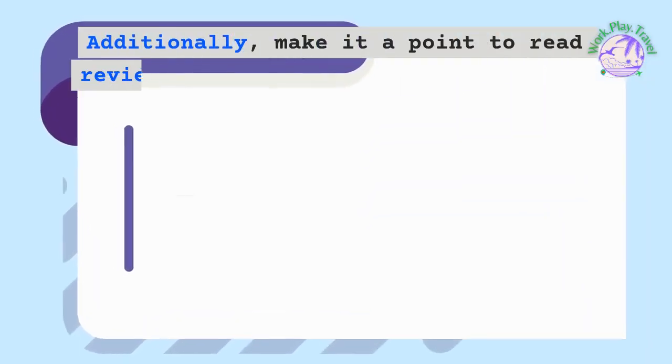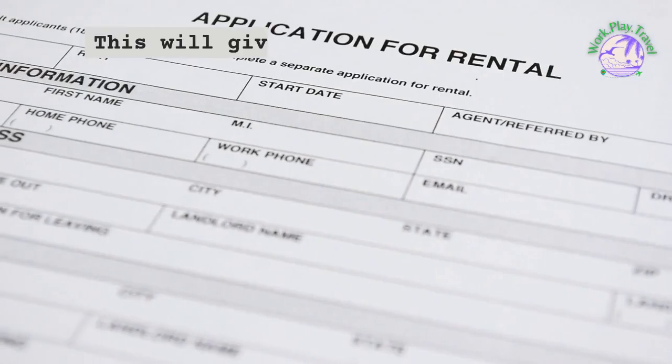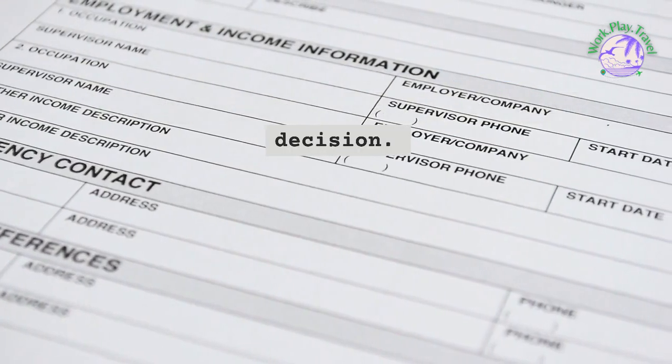Additionally, make it a point to read reviews and testimonials from previous tenants. This will give you valuable insights into the property and the landlord, allowing you to make a well-informed decision.